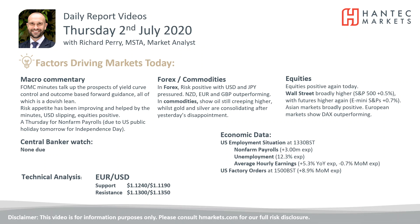Welcome back to my daily report market analysis videos with me Richard Perry, market analyst at Hantech, on Thursday the 2nd of July.